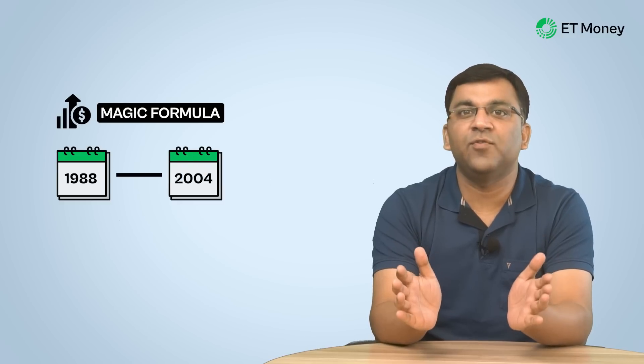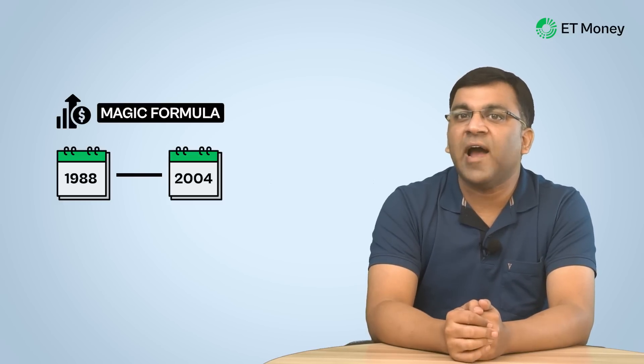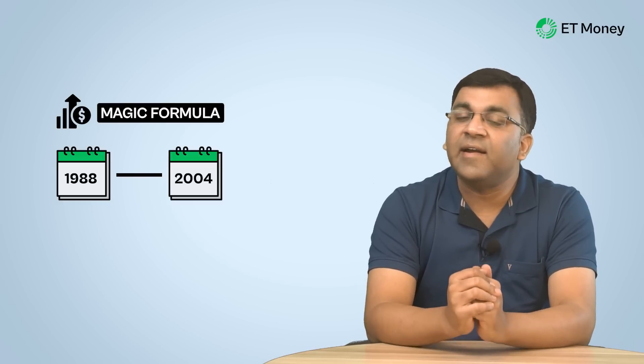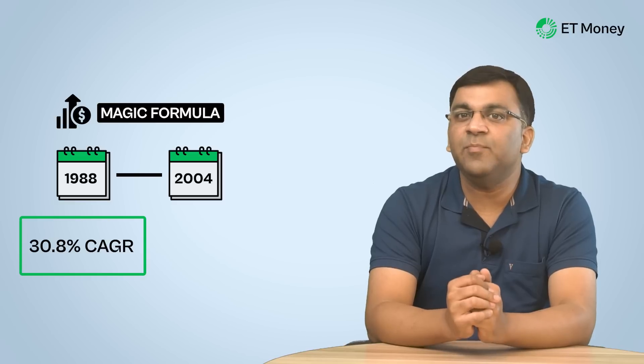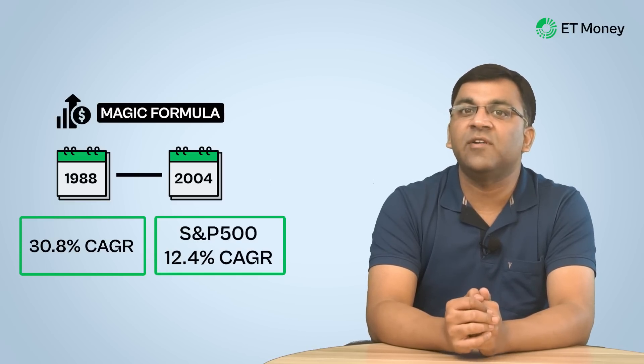When Joel Greenblatt backtested his magic formula for the 16-year period between 1988 and 2004, the results were truly remarkable. The magic portfolio had just one down year and delivered a CAGR of 30.8%, as against a 12.4% annual return for the S&P 500. It is on account of this performance that practitioners and researchers around the world got busy verifying and even improving Greenblatt's formula.